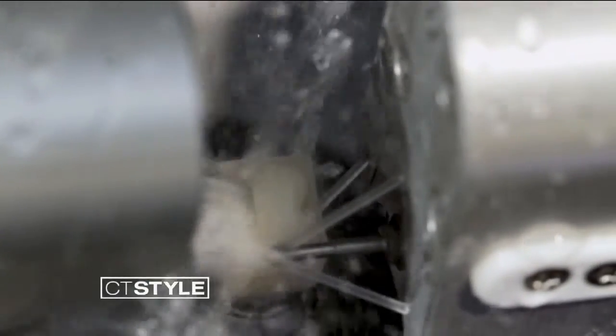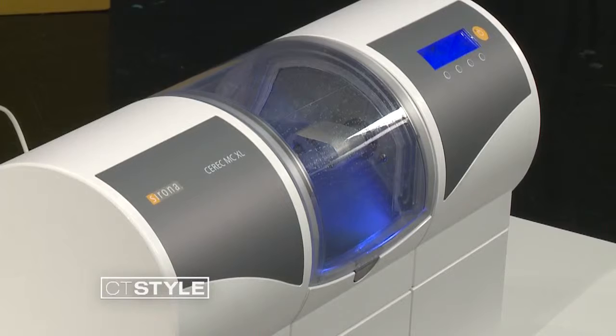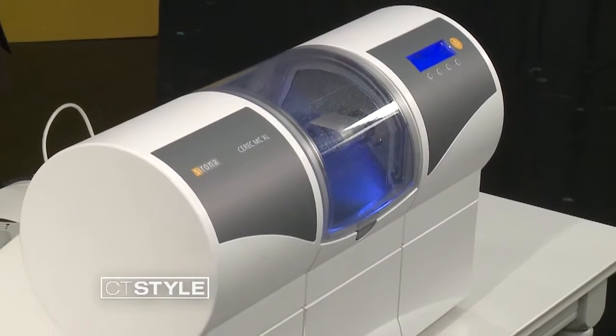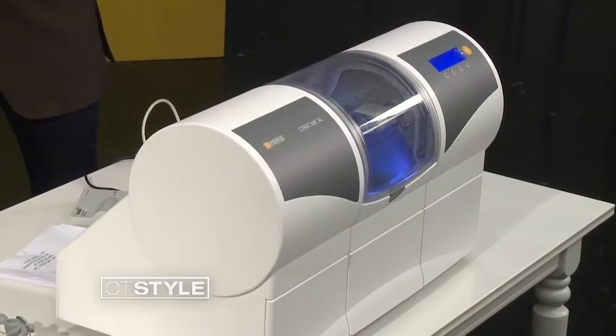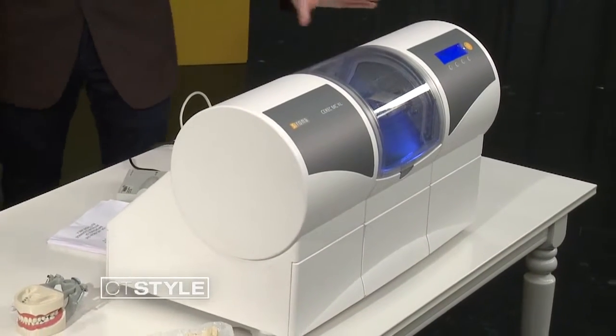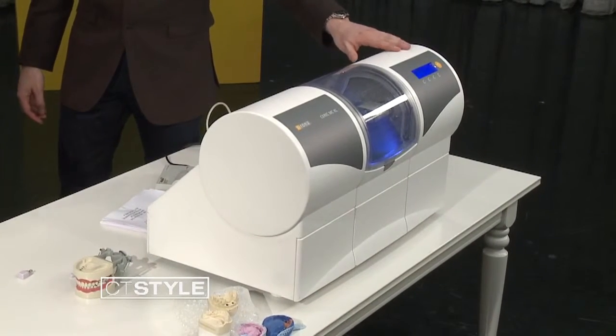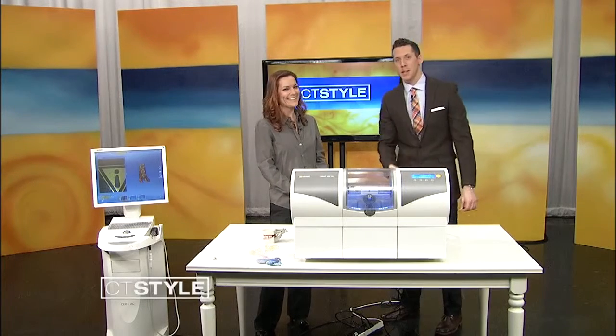That's pretty high-tech stuff. Not every dentistry office has this — this is something unique to your office. And what's the recovery time on something like this? It's very simple. As soon as you walk out the door, you can eat, you can drink, you can floss your teeth. You're just going to be numb, so you have to wait a little bit so you don't bite your cheek. So this is a pretty neat piece of equipment. How much does it run, if you don't mind me asking? For both of them, they're about $130,000. Hey, no big deal — maybe I'll buy one for my house and mill some crowns today.